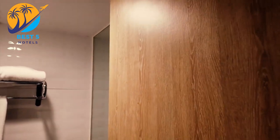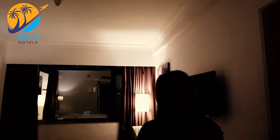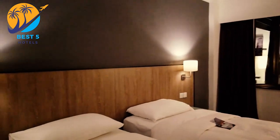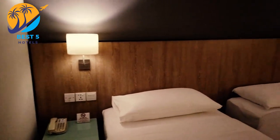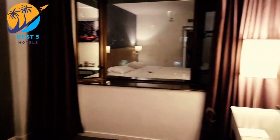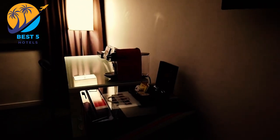The hotel has an on-site restaurant where guests can enjoy meals and refreshments. The Best Western Hotel Sun Sun is known for its budget-friendly rates, suitable for travelers looking for an affordable accommodation option in Macau. It's advisable to check the hotel's official website or contact them directly for the most up-to-date information regarding amenities, availability, and pricing.